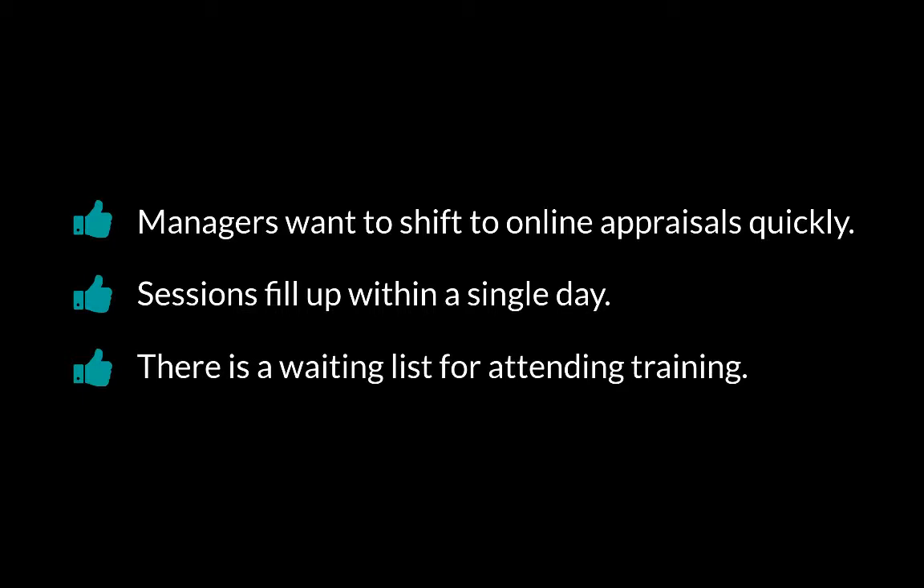We noticed this especially in the pilot group — managers were very, very keen. They got to do their appraisals with one or two nurses and were suddenly saying, 'I want to do this with all my nurses now.' Managers wanted to shift to the online appraisal system immediately before we were even ready. Training sessions were filling up in a single day, they were in such hot demand. People would turn up and ask, 'Is there a space? Did anyone not come? Can I call someone else from my ward to join?' We have a waiting list for attending training, and every time we release more sessions, they fill up same day.